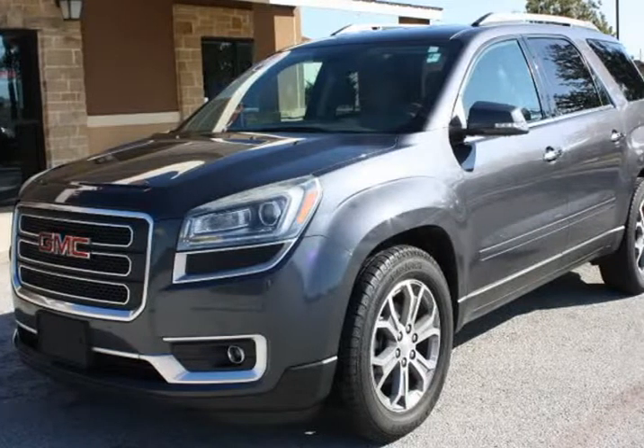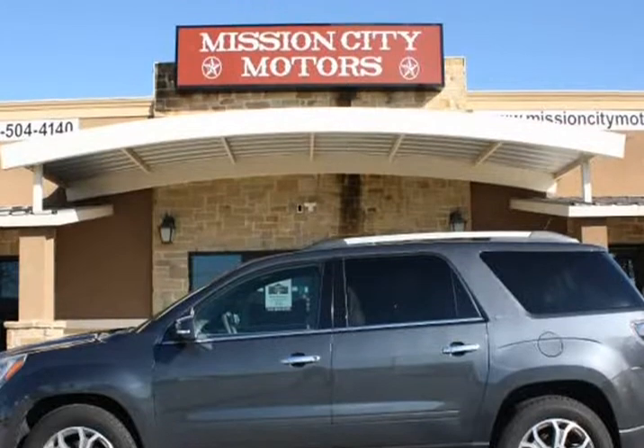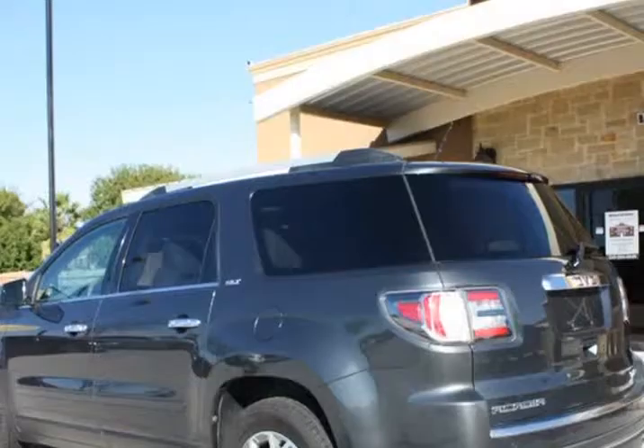This 2013 GMC Acadia is brought to you by Mission City Motors. Clean car facts, one owner, beautiful GMC Acadia SLT.